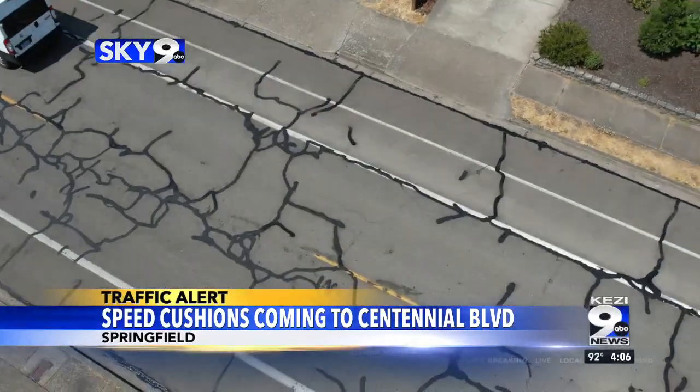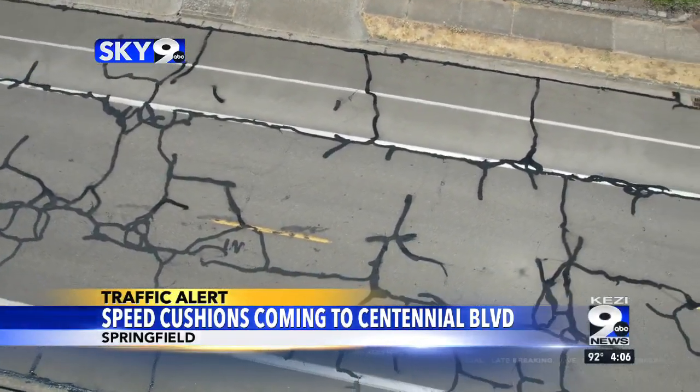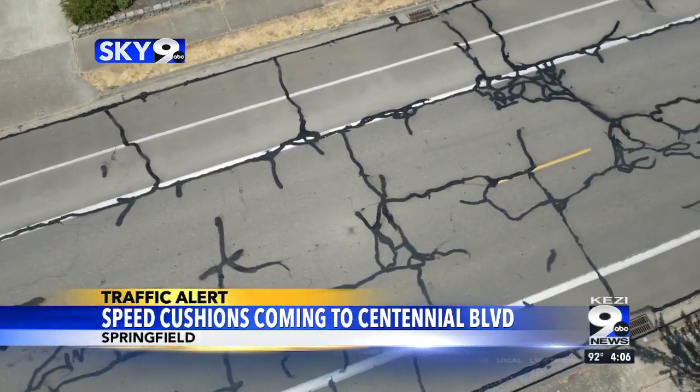The work should be done by August 8th, but that schedule could change. The City of Springfield wants anyone with questions or feedback to reach out to them.